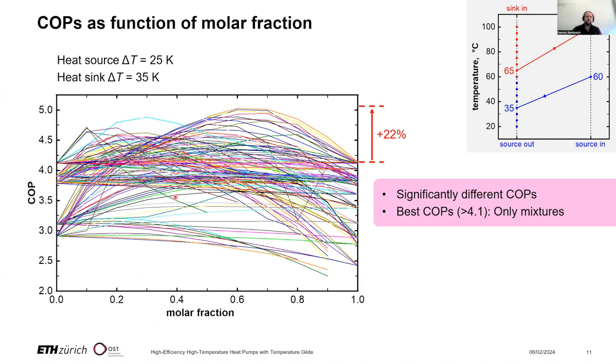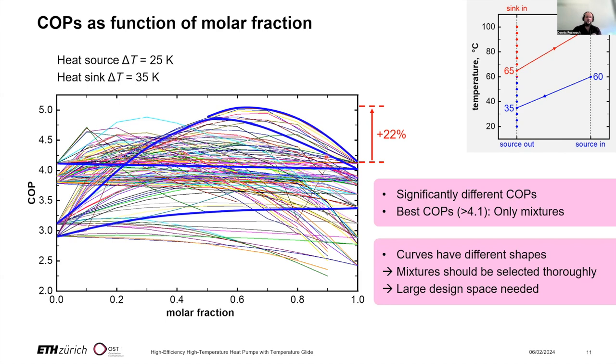The COP curves have totally different shapes. Some mixtures show nearly no change from pure A to pure B, while others show a monotonous increase. We are particularly interested in shapes where the mixture achieves much larger efficiency than either pure fluid. There are also mixtures where only a certain range of molar fraction is usable — for example because vapor pressures become too small outside that range.